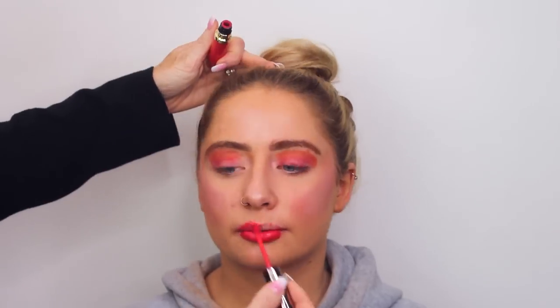Getting your makeup done on the day of prom may seem like a pretty good idea, but you do run the risk of looking like this. My advice would be to make sure you book a trial beforehand so you know what it will look like, or just stick to what you know.